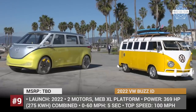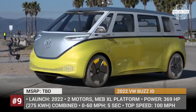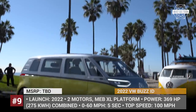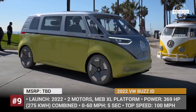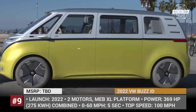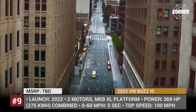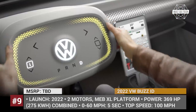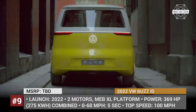VW Bus ID. Campers based on the VW vans are undoubtedly among the most common models on today's market, and the 1960s Volkswagen Type 2 van is arguably the most iconic model of all time. No wonder its design is being celebrated by the upcoming all-electric Bus ID camper van, being built on the modular MEB XL platform that will be shared by four more VW electric vehicles expected to arrive by 2025.